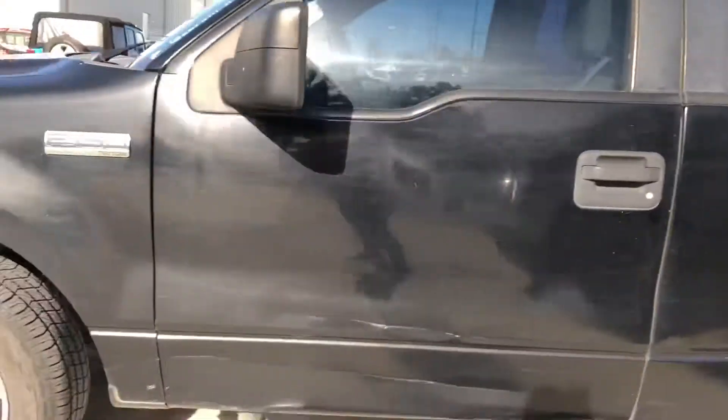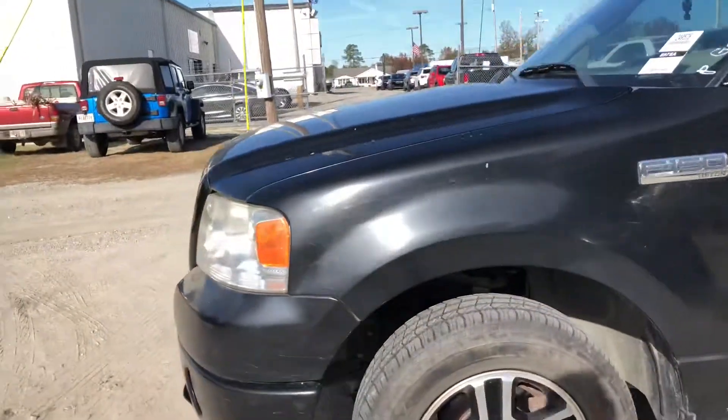Hey, it's Shelby with the all-new Jimmy Brick Chrysler Jeep Dodge Ram in Statesboro. Just wanted to give you a quick look at the 2008 F-150 that you're interested in.